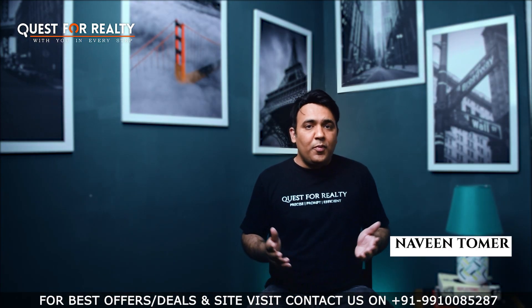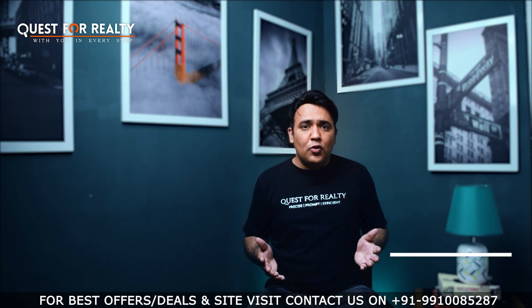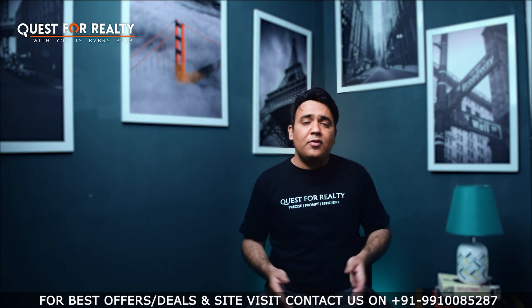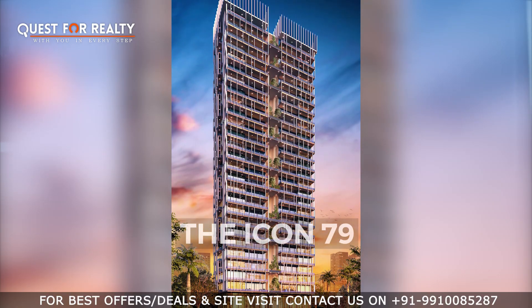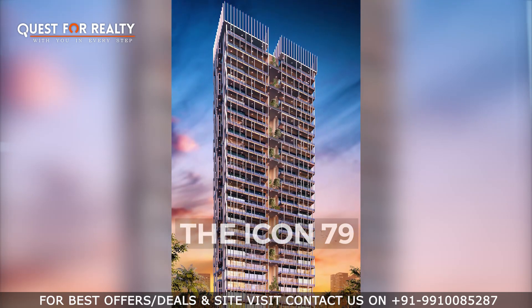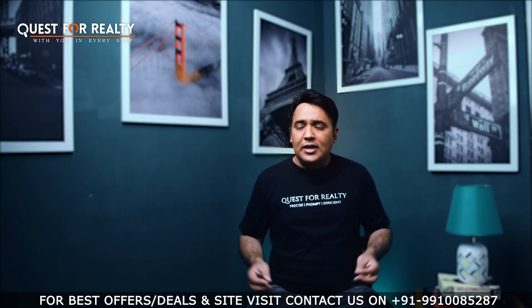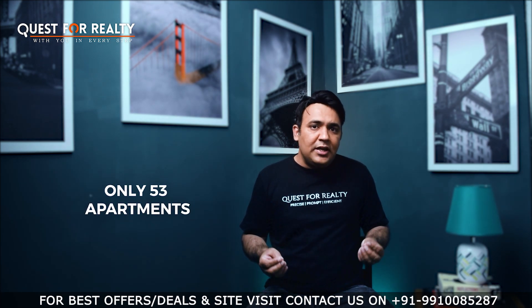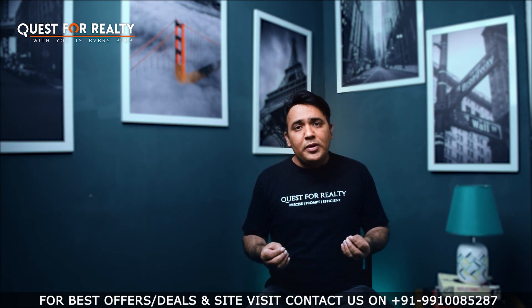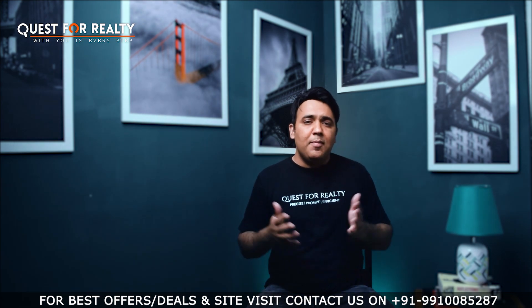Hi, I am Naveen Tomar from Quest for LT. Today I am super excited to share that MAPSCO Group has launched the final tower of their project, MAPSCO Mountwell, and the name of the tower is Icon 79. It is an epitome of luxury for a select few who love to enjoy the luxury of space and elegance. Like the rest of the project, this tower has been designed by Padmabhushan awardee Hafiz Contractor, and the facade and elevation of the building are awe-inspiring and modern.